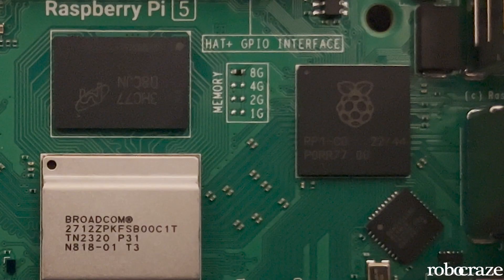Next up is a total game-changer: the RP1 silicon chip, a custom-made Raspberry Pi chip designed in-house, which brings improvements in USB and microSD card transfer speeds as well as overall input and output performance.